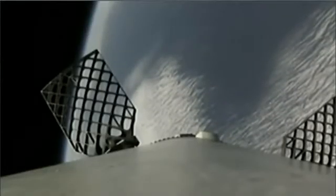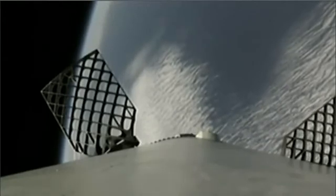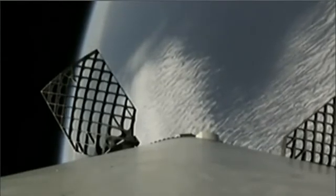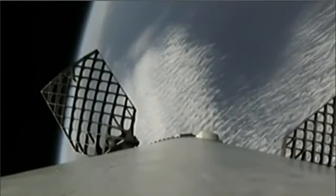Four minutes into flight, you can see the grid fins are fully deployed. We're listening for when the drone ship has what they call ALS — acquisition of signal. That will indicate the telemetry from the first stage is being received by the drone ship. The drone ship does not send commands to the first stage in flight.